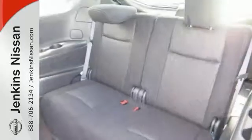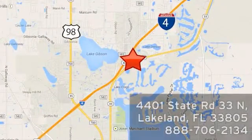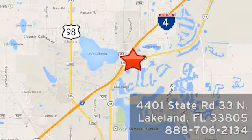Bring the family over for a test drive today. At Jenkins Nissan, honesty is our policy. We're conveniently located at 4401 State Route 33 North in Lakeland, Florida.